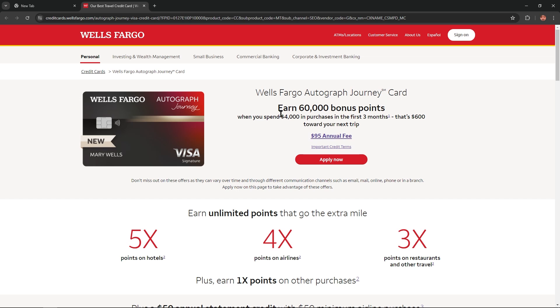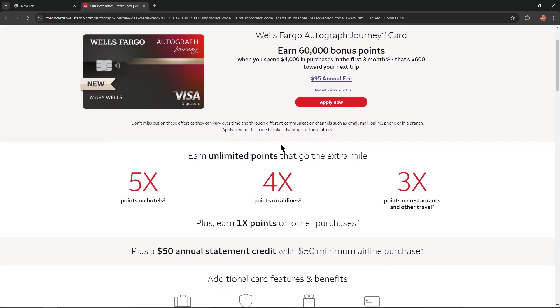With the Autograph Journey card you could earn 60,000 bonus points when you spend $6,000 in purchases in the first three months — that's $600 toward your next trip. If we scroll down, we'll see more.